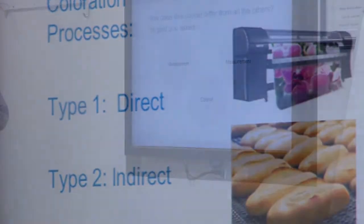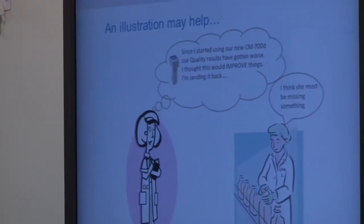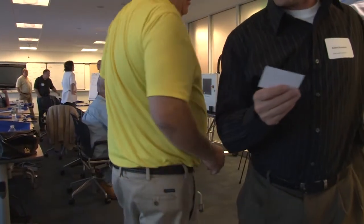On successful completion of the seminar, attendees will have a better understanding of trends in production, Six Sigma methodology, financial considerations, and techniques for improving color quality.